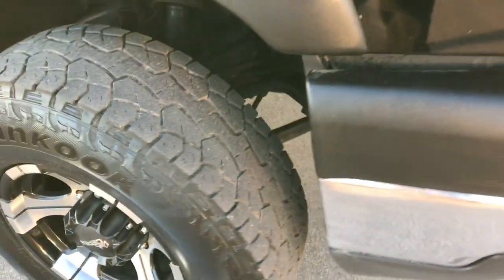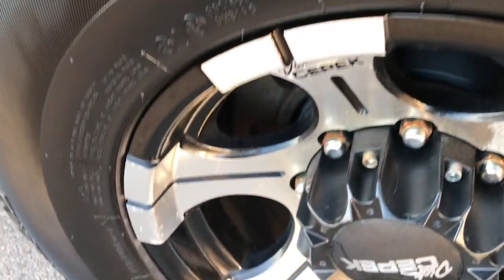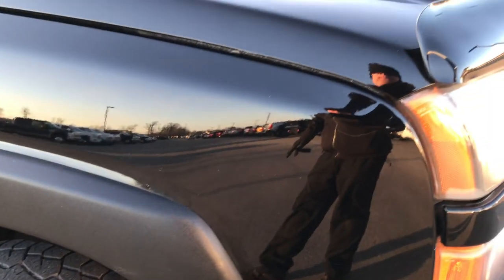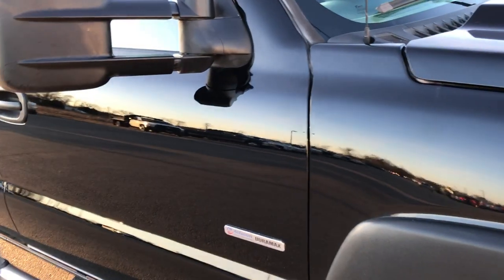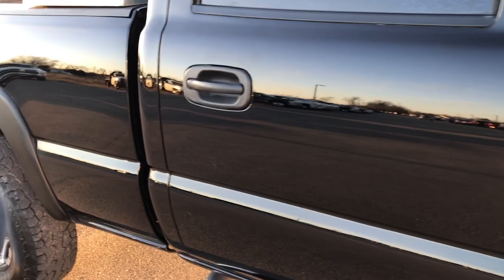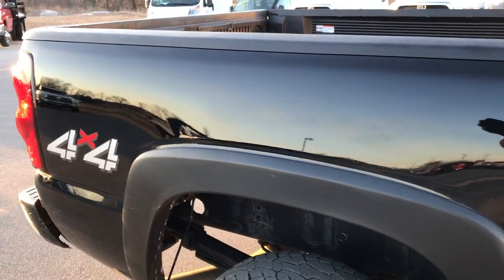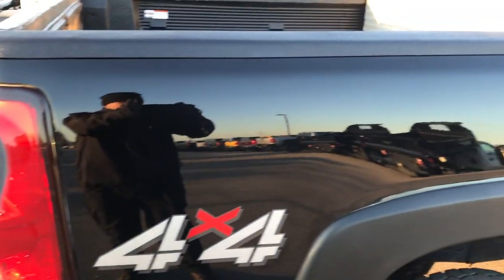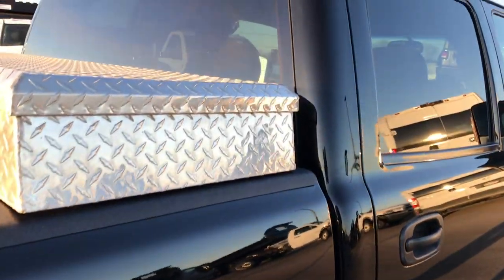That's why we do the HD videos — we want to make sure that you get the most accurate representation of the vehicle as possible, so when you get here there are no surprises. As you go down this side of the truck you can see just how clean the body is, how reflective and glass-like that paint is. We take these HD videos so you can tell — gives you a better idea than just pictures of the overall paint quality and quality of the truck.